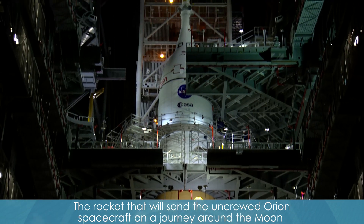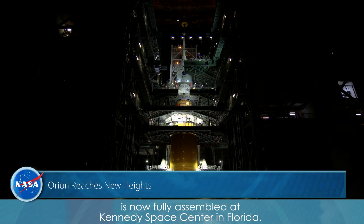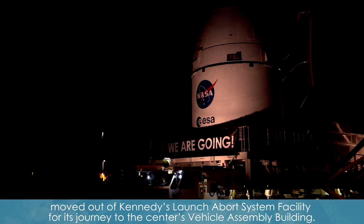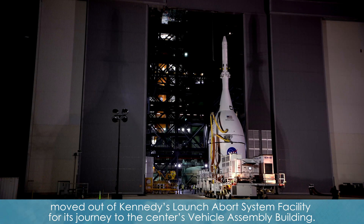The rocket that will send the uncrewed Orion spacecraft on our journey around the moon is now fully assembled at Kennedy Space Center in Florida. On Tuesday, October 19th, the spacecraft for NASA's Artemis I mission moved out of Kennedy's Launch Abort System facility for its journey to the center's Vehicle Assembly Building.